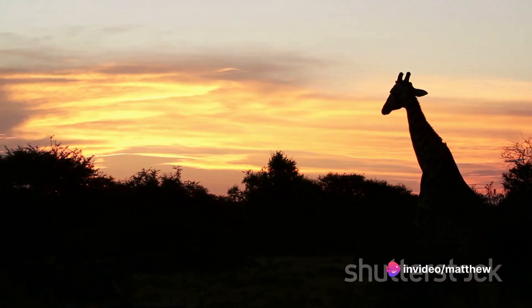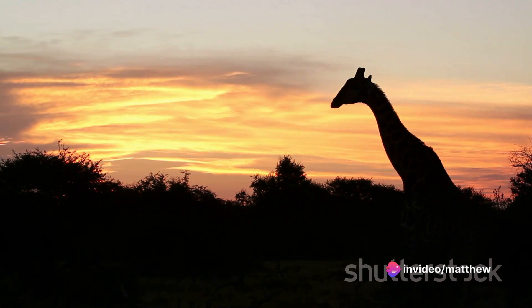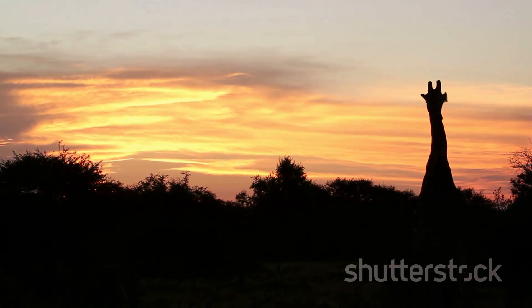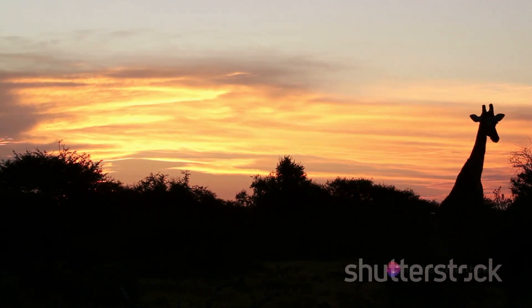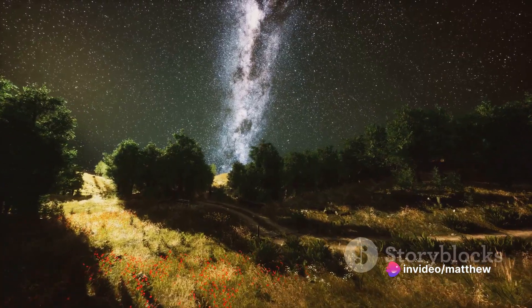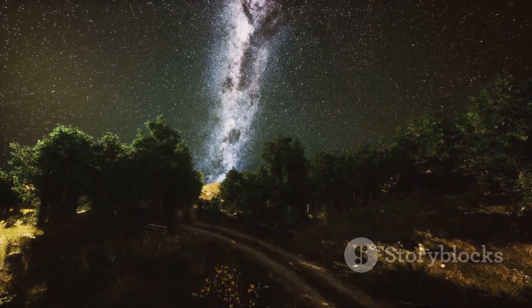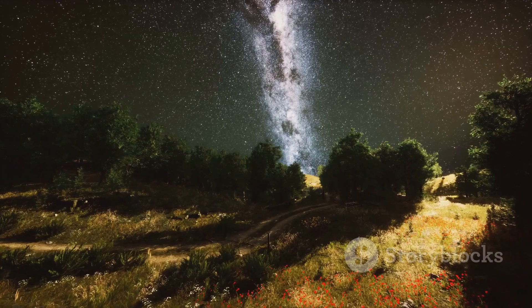As the sun starts to set, painting the sky with hues of red and orange, the Triceratops returns to its sleeping spot. It's been a long day filled with eating, socializing, and the occasional bout of defending against predators. The Triceratops settles down, its body slowly relaxing, the sounds of the night starting to fill the air. The day, with all its challenges and triumphs, has come to an end.